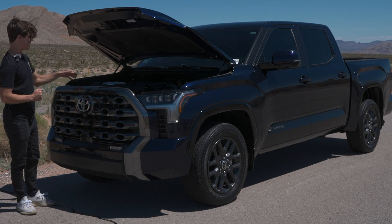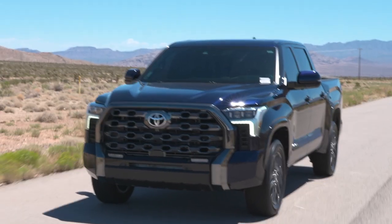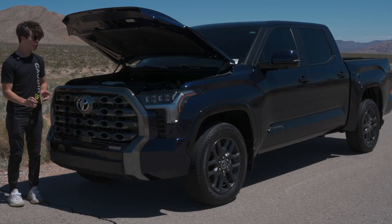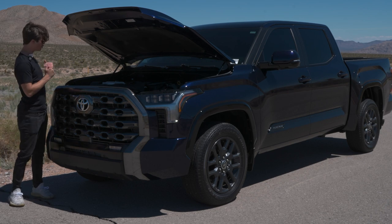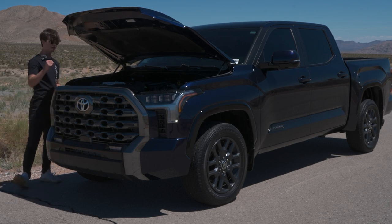It's a little less horsepower than the EcoBoost 3.5 liter from Ford, but overall it's a great engine — super peppy and fun to drive. It's mated to a 10-speed automatic transmission, replacing the old six-speed, which is a big improvement. Overall it's a really good powertrain for this truck.